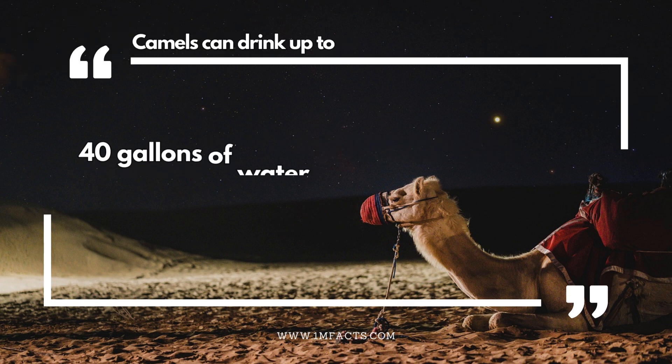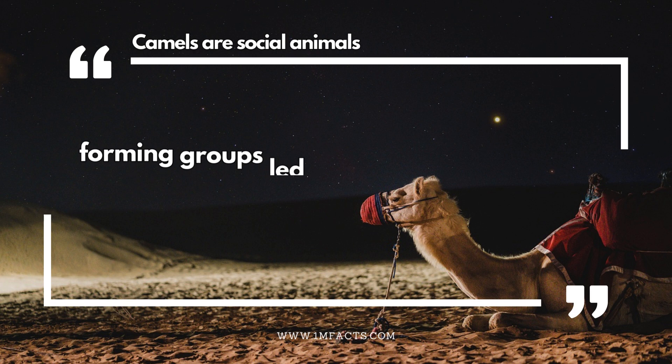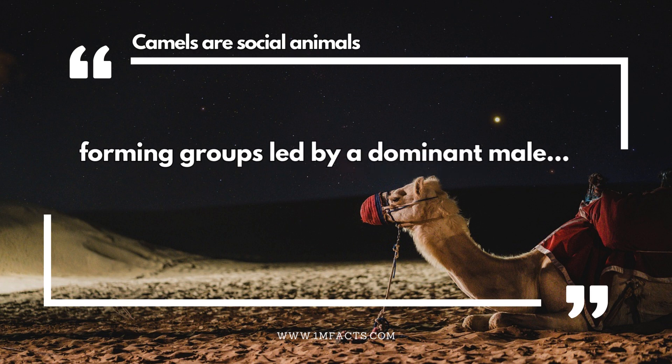Camels can drink up to 40 gallons of water in one go. A camel's long legs and splayed feet help in walking on sand. Camels are social animals, forming groups led by a dominant male.